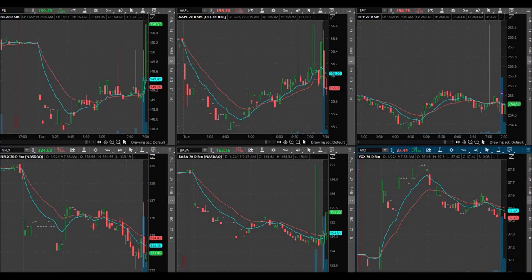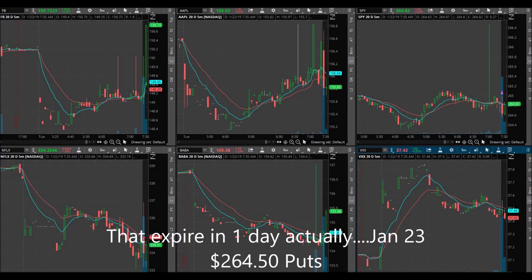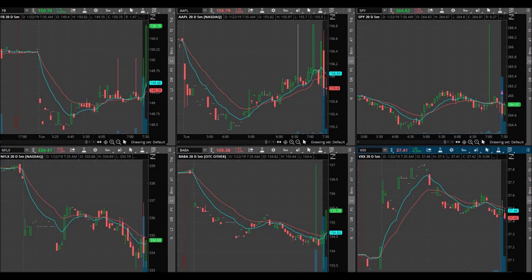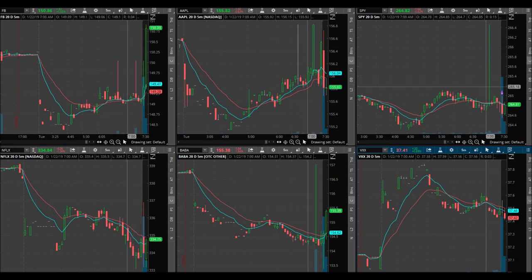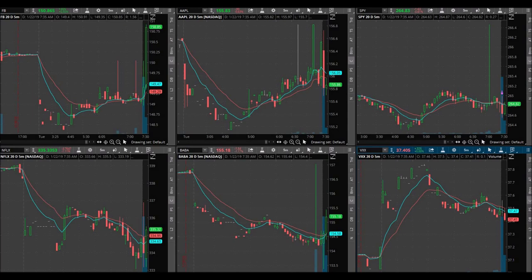I went ahead and bought three of the 264.50 puts that expire in three days, bought them at 99 cents. I'm willing to put my stop loss right there at 265.